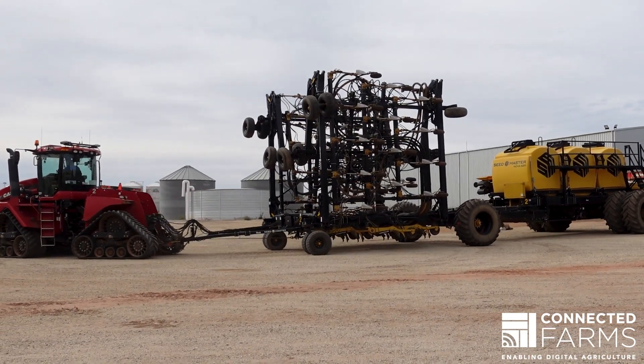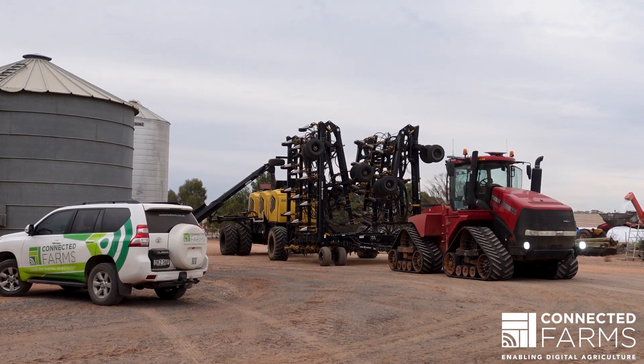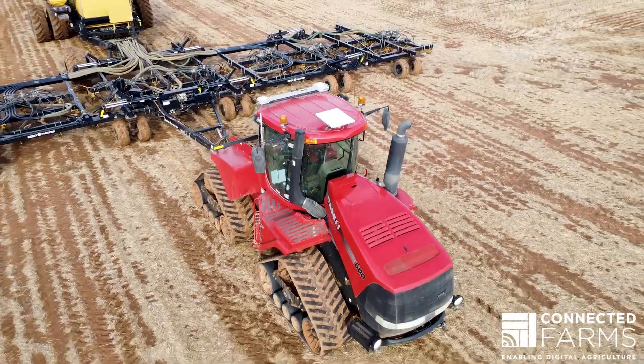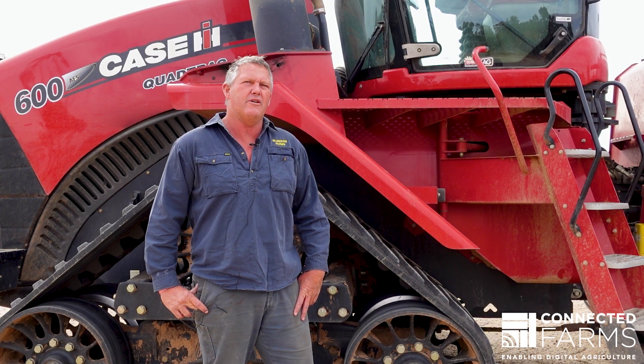That basically becomes near impossible with the phone service we have. We've moved forward and got in contact with Connected Farms, and through that we have developed the system. Starlink on the go, or mobile — it looks like an absolute game changer, a real winner. We think that'll be the way to go for the future.